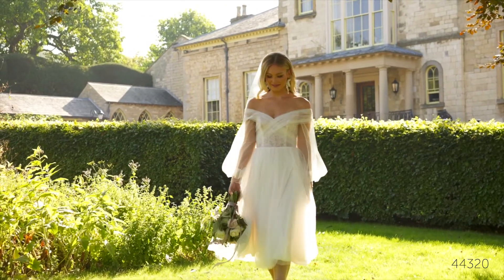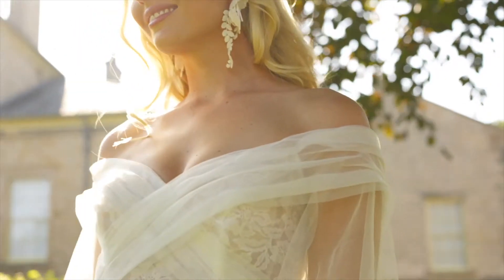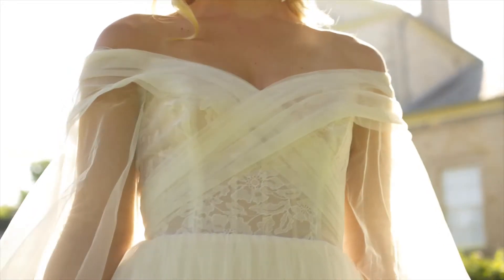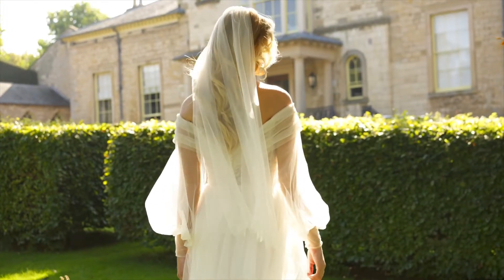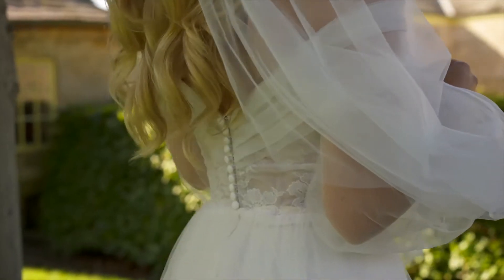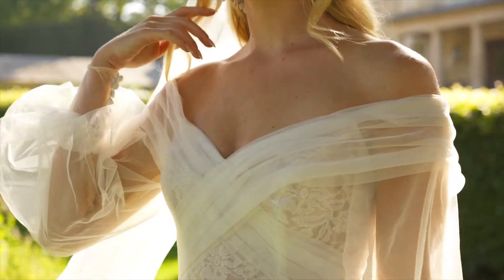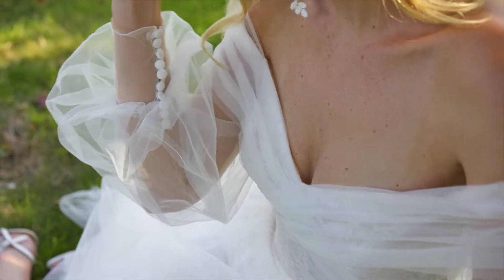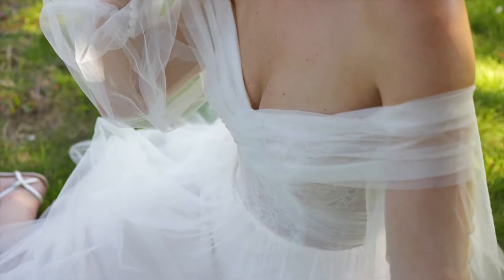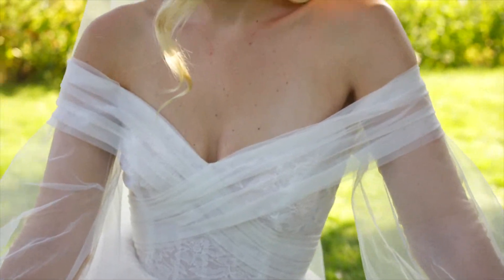Style 44320 is a T-length gown that radiates soft romance. The sheer bodice is detailed with a feminine embroidered organza lace that's accented with pleated tulle over top to create a cuffed off-the-shoulder neckline. Luzon sleeves add the perfect enchanting element against the airy tulle skirt. For a more traditional look, this style has the option to be ordered in a floor-length version with a chapel-length train and it can also come with the bodice fully lined.